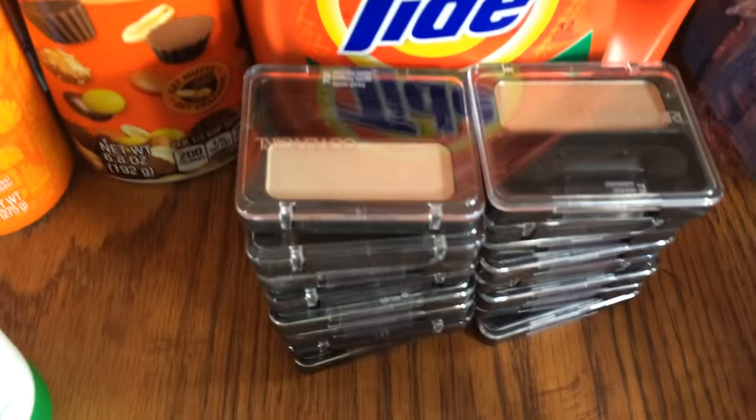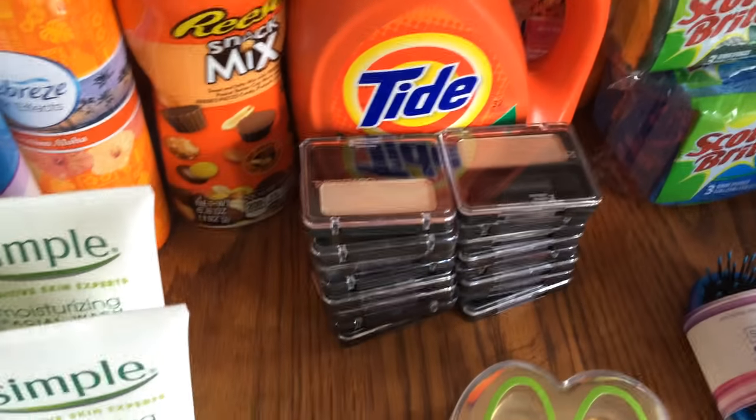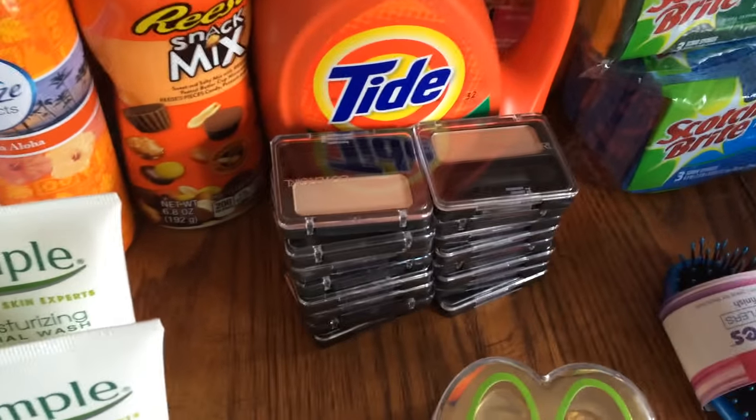I got another coupon for a brush. And look — I got CoverGirl makeup. It was $3 off a $2 item, and this week it was buy one get one half off. So really dirt cheap.